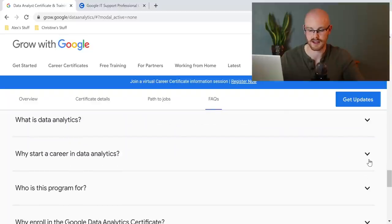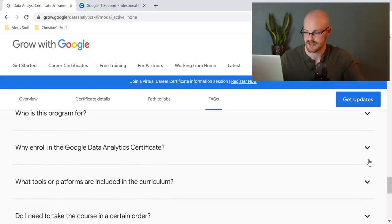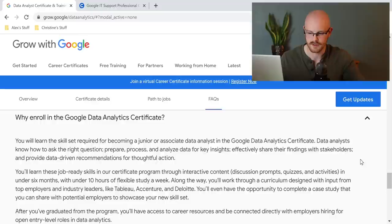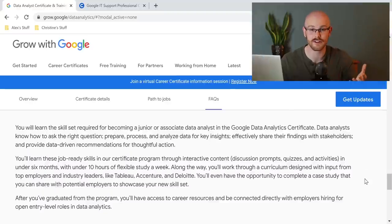I read through all of the frequently asked questions and I'm looking for one specifically: why enroll in the Google Data Analytics Certificate? At the very bottom it says, after you've graduated from the program, you'll have access to career resources and be connected directly with employers hiring for open entry-level roles in data analytics. I genuinely don't know how they're going to go about directly connecting you with employers, but if you're looking for a job, that definitely could be a big perk of doing this certificate.